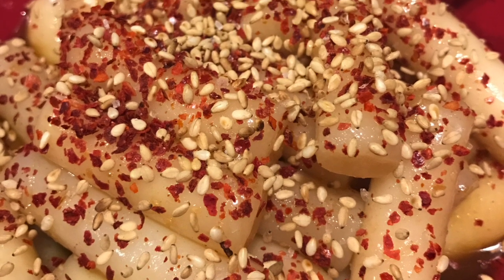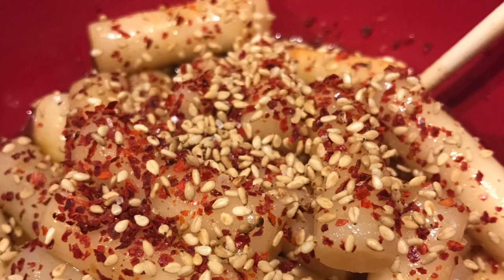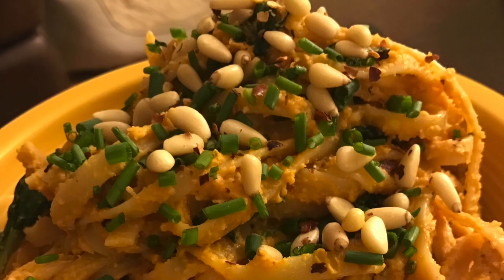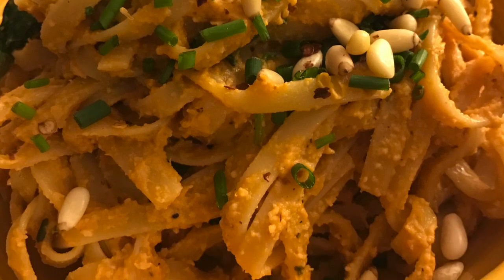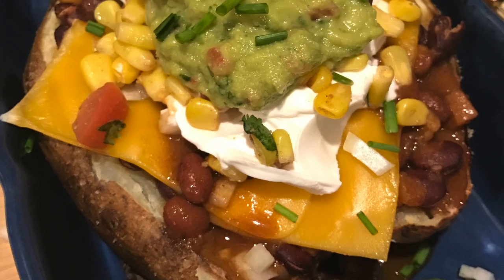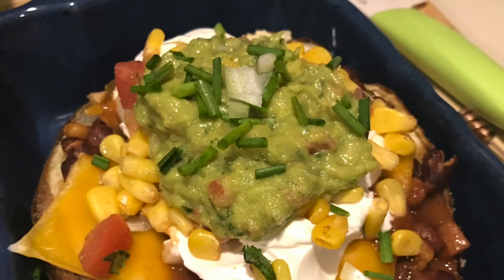Korean rice cakes cooked in a broth with sesame seeds and Korean pepper flakes. This is a sweet potato and cashew-based alfredo sauce on fettuccine with pine nuts and spring onions.